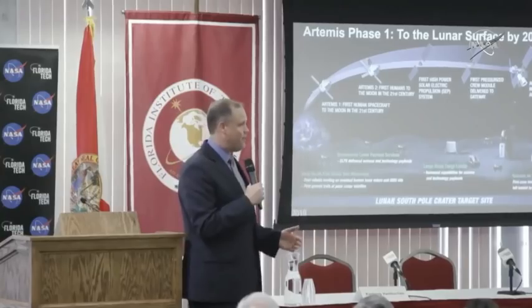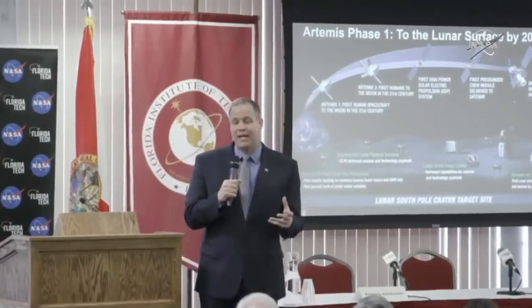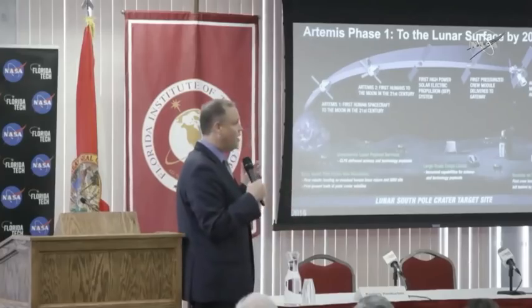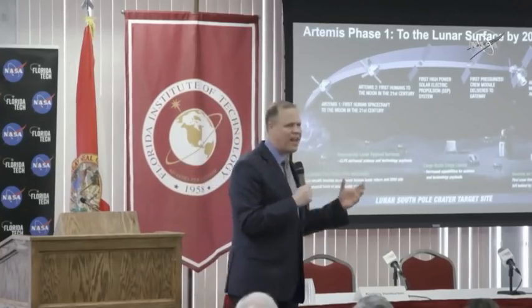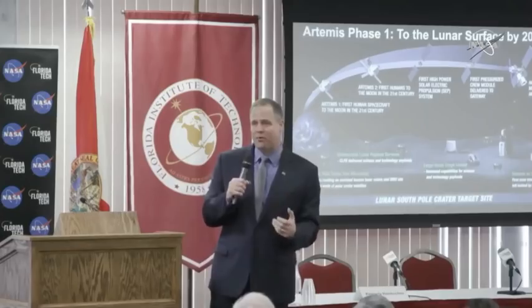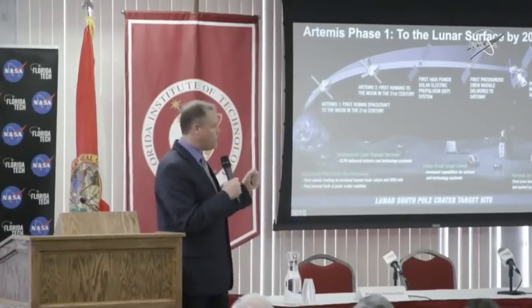After the water ice was discovered, everyone said they knew it was there. But the reality is we didn't. If you look at the science books back then, they would say the probability is that it's not there. But it actually is there in hundreds of millions of tons. So we want more access to more parts of the moon because there's a lot of science that we can do. We need to learn about this world that is part of the Earth-moon system, and what the Gateway gives us is more access to more parts of the moon.